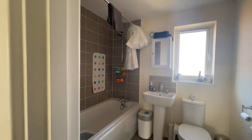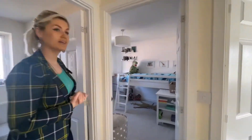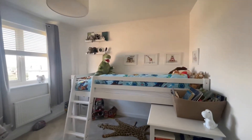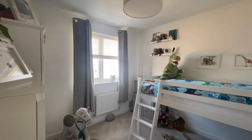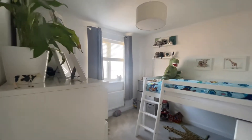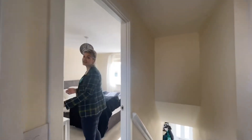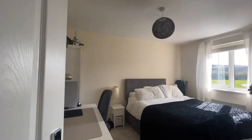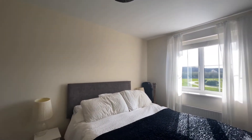Back through here is another double room looking over the rear garden. There's also a spare storage cupboard here. And then through here is the guest double room — the second bedroom — which again they say is a double room space. Just look at those lovely views over the front there as well.